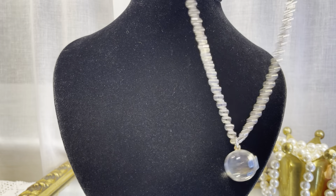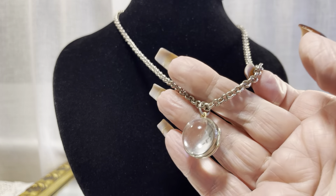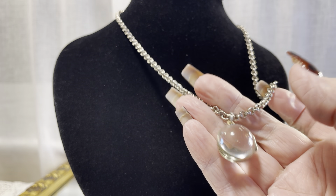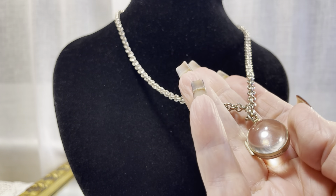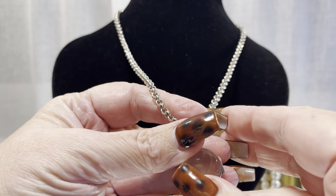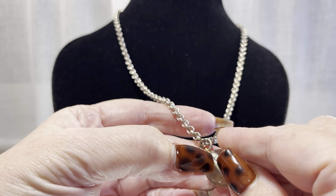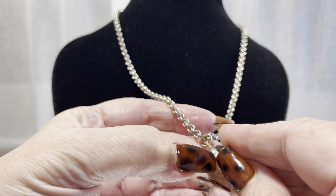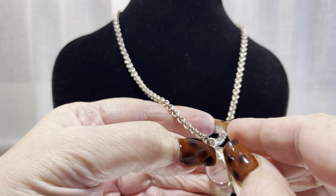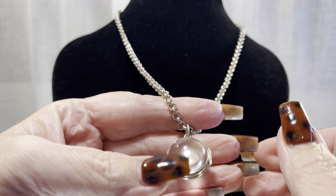This next piece is Victorian, and yes, it's a pools of light locket. These are quite rare. I'll try to open it for you — not going to happen, not with my nails on.